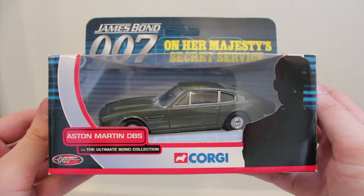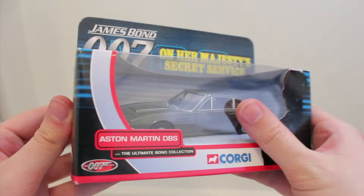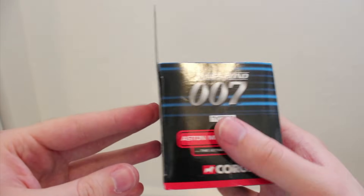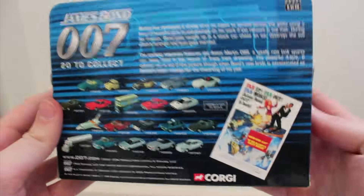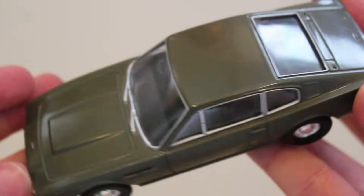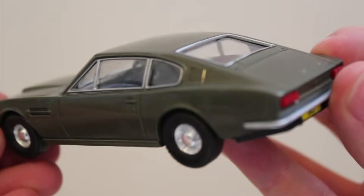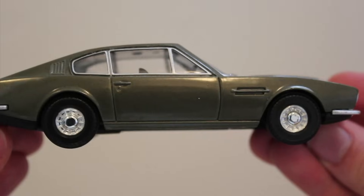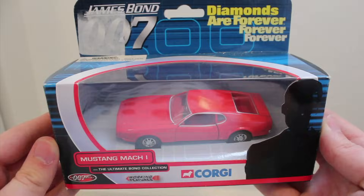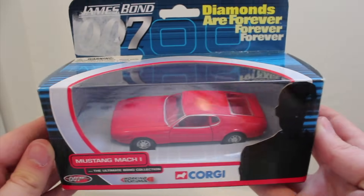From On Her Majesty's Secret Service we have the DBS, one of my least favourite models here, but then the DBS is one of my least favourite Bond cars. Actually, I'm not even sure it deserves that dishonour — it's just so boring. As a model it does what it should do: provide an accurate representation of the car from the film. It's just so damn ugly. That colour is awful — it's like the shade of dirty pond water. So let's move on to brighter things.